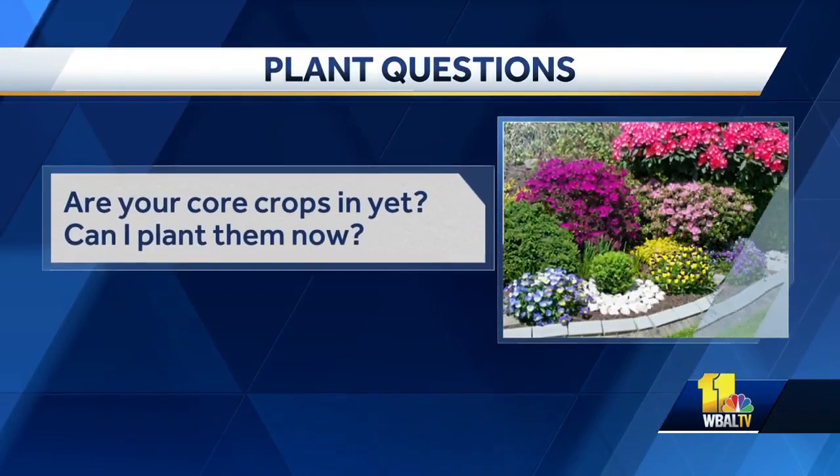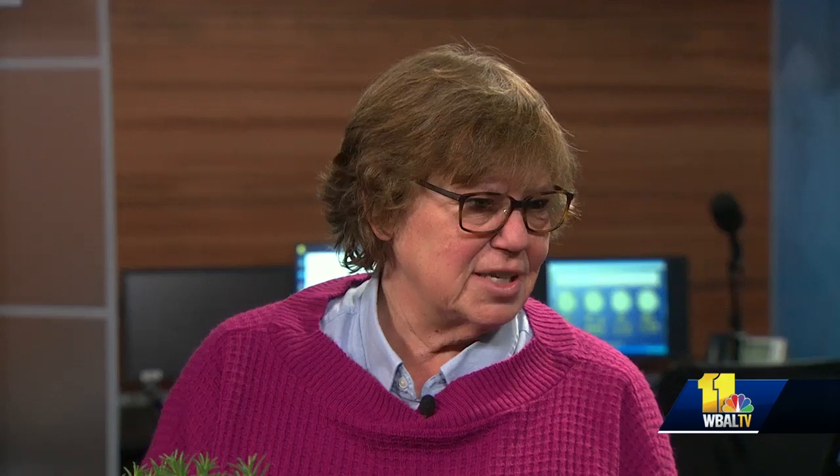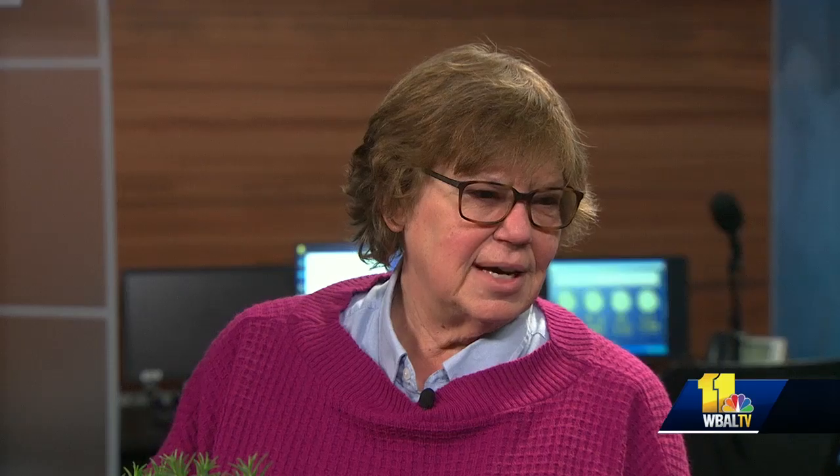Are your cole crops in yet and can I plant them now? Cole crops like broccoli and all that kind of stuff — they are in, and I think around here, maybe south of Baltimore, you could probably plant it. I'd still be pretty careful as we get north and west of the city. We need soil temperatures up a bit yet. What colorful flowers can be planted now outside? You can probably go with pansies and violas outside now. Some perennials that are in bloom now would be things like hellebores, the lenten rose, and arapis and some other perennials are starting to bloom.